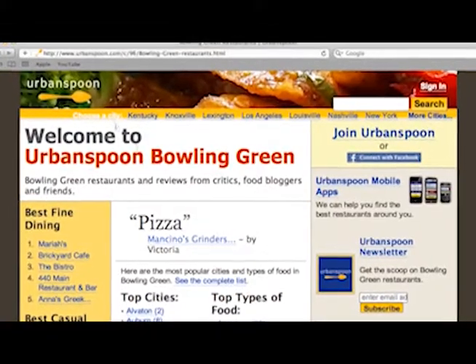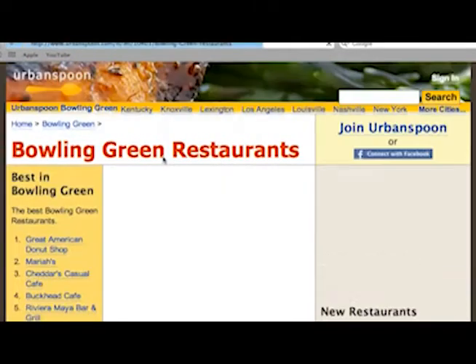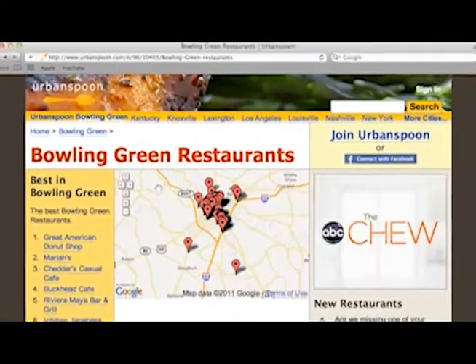Urban Spoon is available in two formats, as a website and as a smartphone app. Both the app and the website are chock full of a wealth of information about restaurants in your area.